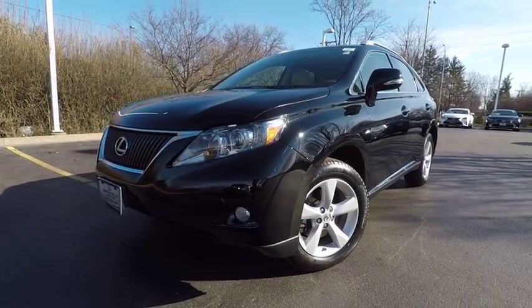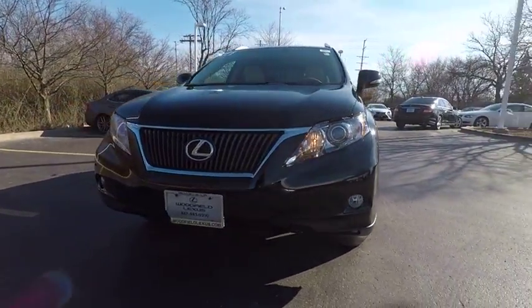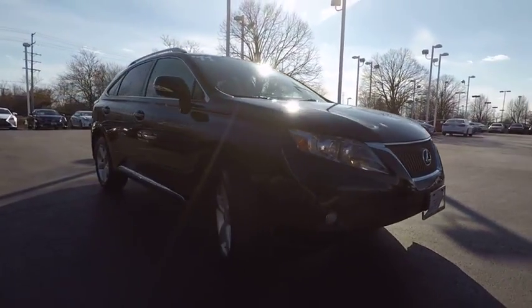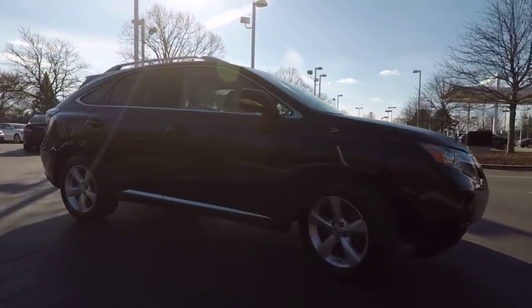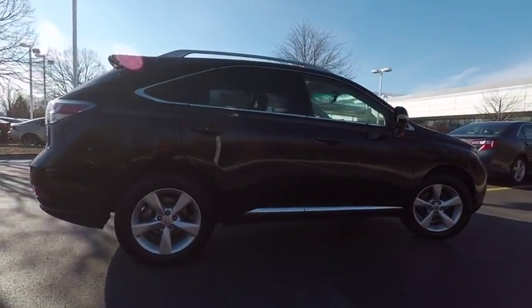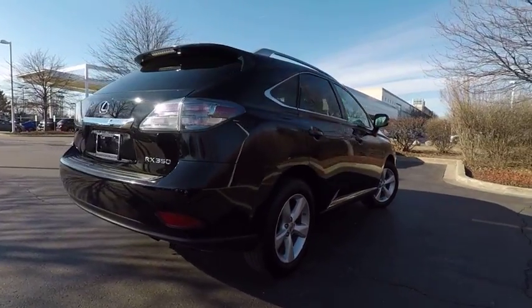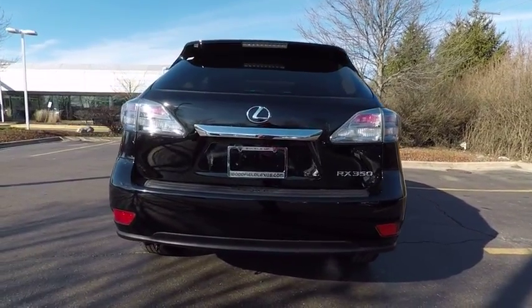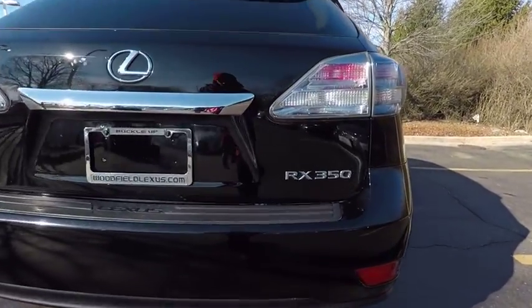The 2011 RX350. The RX350 offers a driver-inspired design and intuitive technology that puts you in total control of your interior. Paired with a spacious cargo area and a powerful V6 engine, the RX350 continues to offer the best combination of powerful performance and interior luxury in its class, and is priced below $15,000.